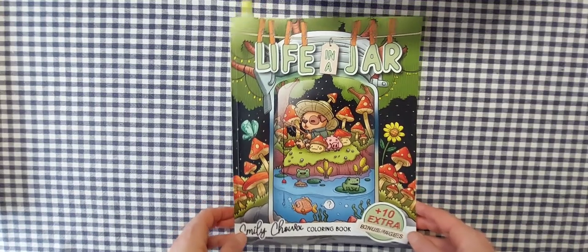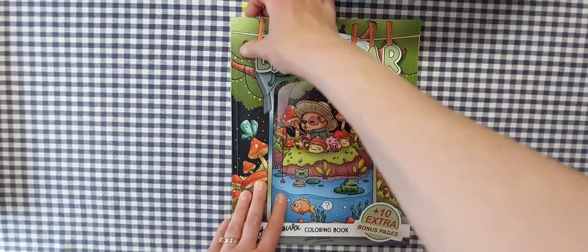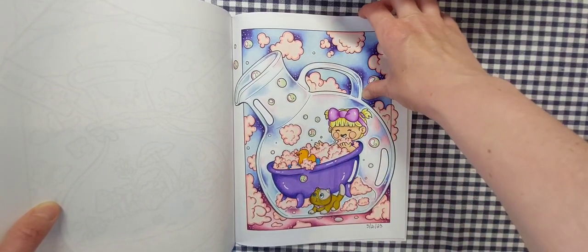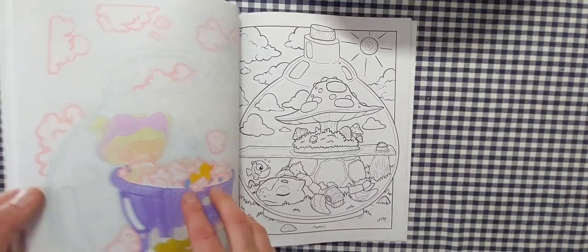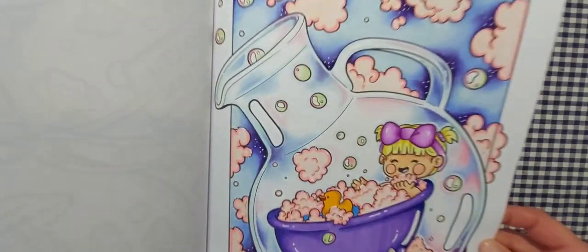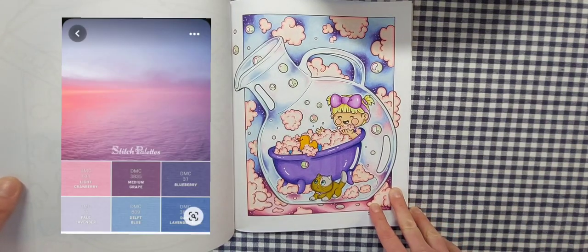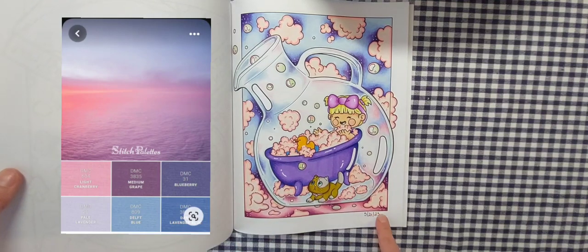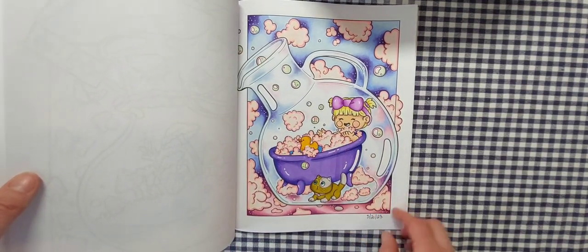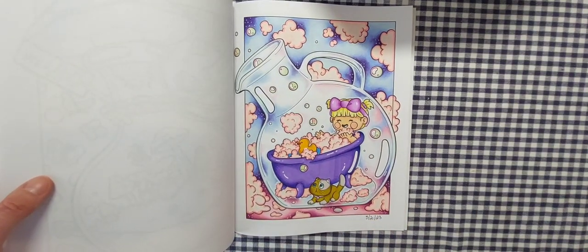This is a new book I got for my birthday — my first book by Emily Chawa, Life in a Jar, Volume Two. I completed this page of the little girl in the bathtub. I used my Teo Tree alcohol markers and then went over it with my new Artex colored pencils using a color palette I picked. I think this came out so cute — I love the little kitty and her bathtub and her adorable little cheeks. I really love this book and can't wait to work out of it again. Completed May 21st.